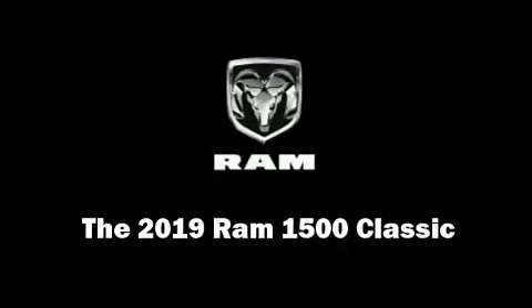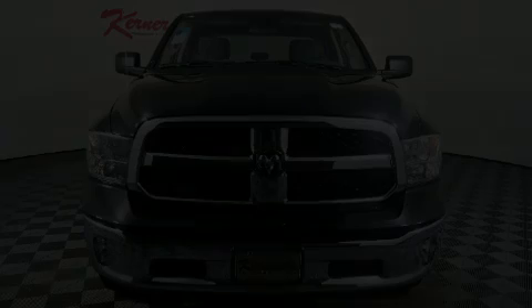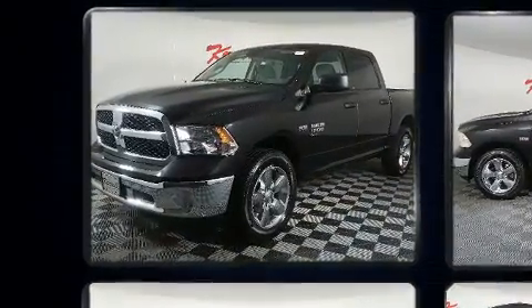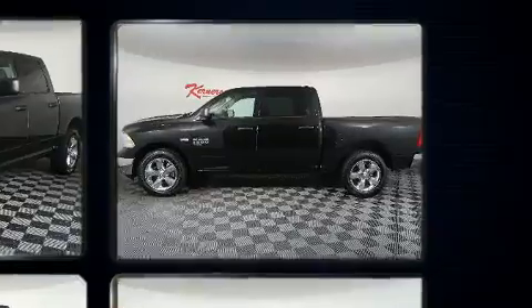This 4-door, 6-passenger truck offers the latest in technological innovation and style. Under the hood, you'll find an 8-cylinder engine with more than 350 horsepower. And for added security, Dynamic Stability Control supplements the drivetrain.